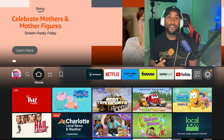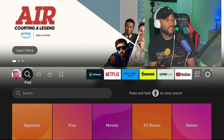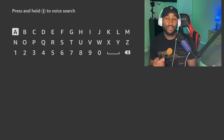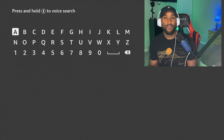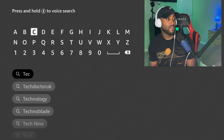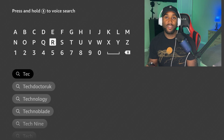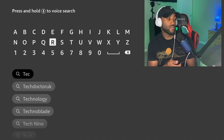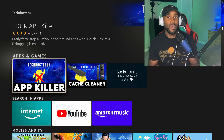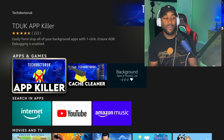Let's jump into this. We'll go to the left, go down to Find, then go down to Search and click on Search. Once we're there, type in T-E-C and the first search result will say Tech Doctor UK. Go down to that first result and click on it.